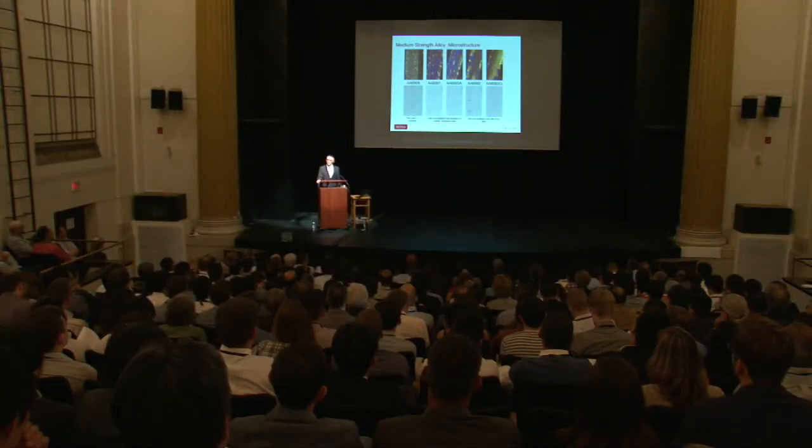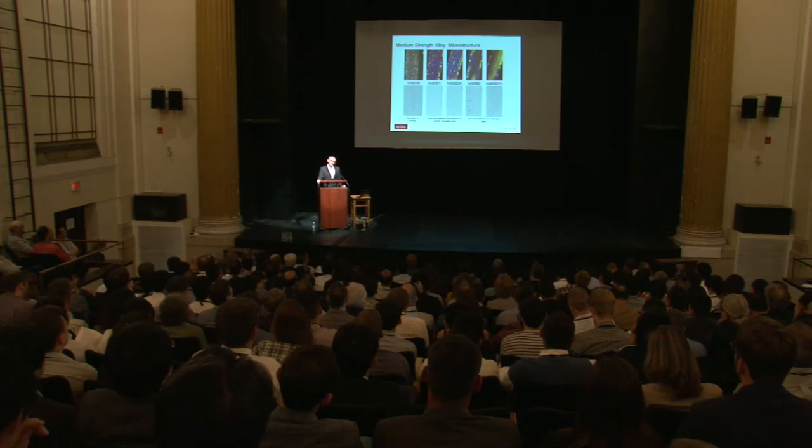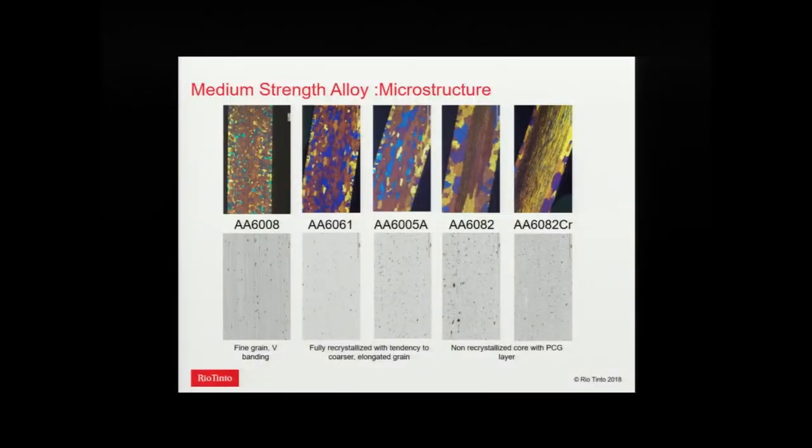Switching to medium-strength alloys: when we go to medium strength, typically we start to add manganese and chrome for grain structure control and ostensibly for ductility control. I've arranged the alloys from left to right with increasing dispersoid content. For example, 6008 on the left actually has very low dispersoid content — manganese less than 0.1 — so it looks like a soft alloy in terms of grain structure.